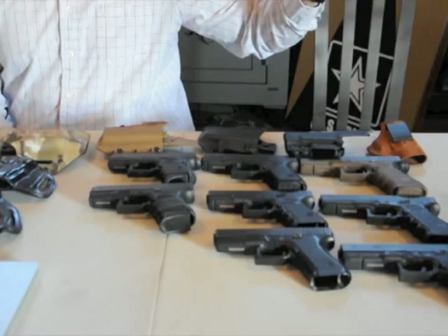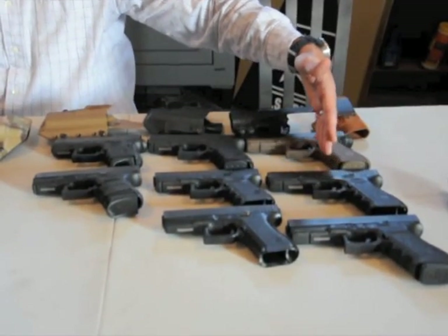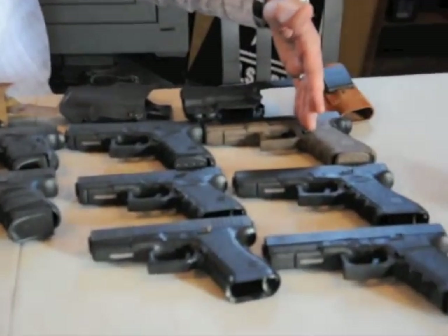Hey everybody, this is Jeff Crowe with Rebel One Tactical, and this is Hank with Everyday Carry 101. Today we're going to be discussing the Glock line of pistols. We're going to try to do a quick review, but it's not going to be as quick as we normally want to do. Pretty much right here in this row, what you're looking at is our full size line of Glocks.